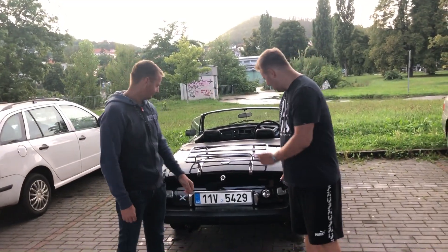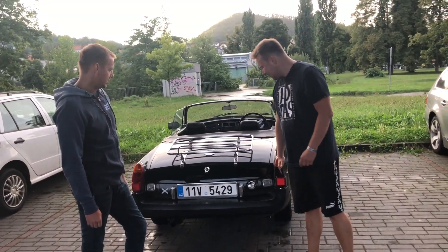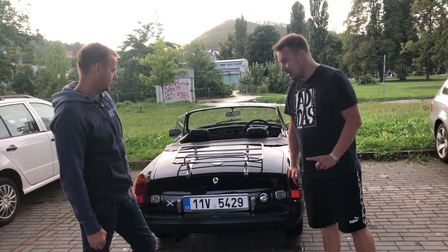Je to teda hodně citlivý ten plyn, ale překvapilo mě – bál jsem se, že mi to křípne, že bude trošku ostuda v tom videu. Je vidět, že jsem slušný řidič.